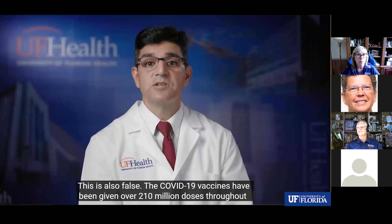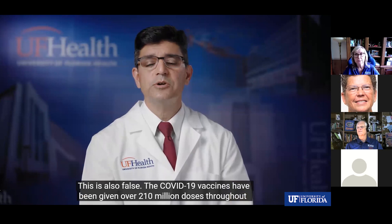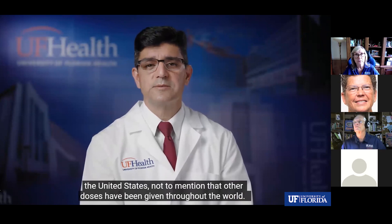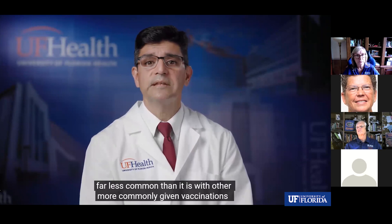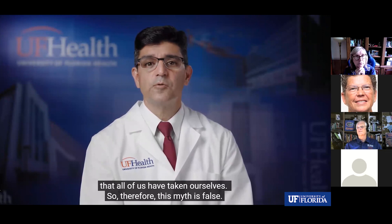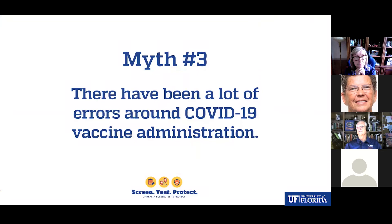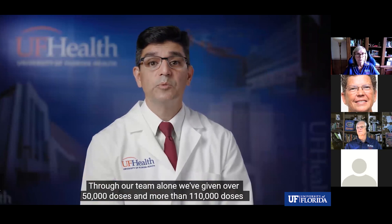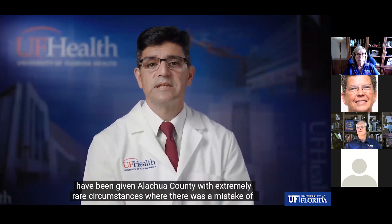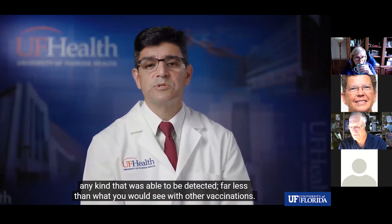The myth that the vaccine can cause death is also false. The COVID-19 vaccines have been given over 210 million doses throughout the United States. Death is extremely uncommon related to COVID-19 vaccination — far less common than with other more commonly given vaccinations. The myth about vaccine administration errors is also false. Our team alone has given over 50,000 doses, and more than 110,000 doses have been given in Alachua County with extremely rare mistakes.